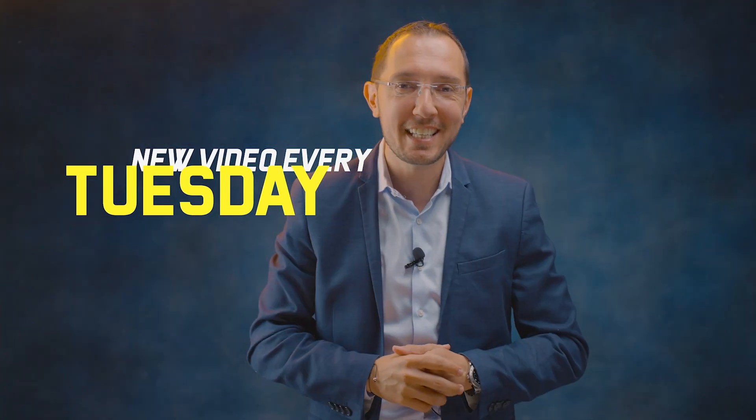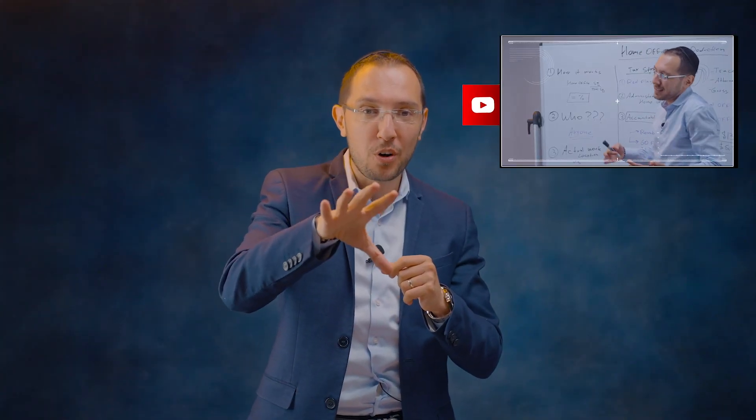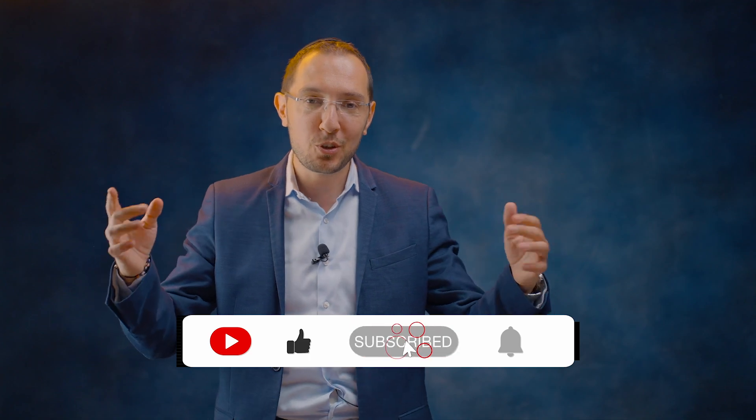Welcome to my whiteboard tax strategy. My name is Boris Mousheif. I'm a CPA and a certified tax strategist. Every Tuesday, I release a tax strategy video here on YouTube for you, the business owner. My goal is for you to start paying less in taxes right away. Go ahead, subscribe to my channel, like it, share it, and comment below.